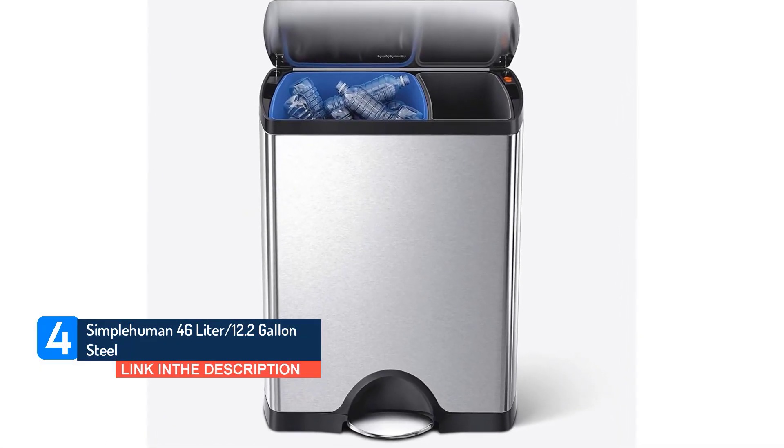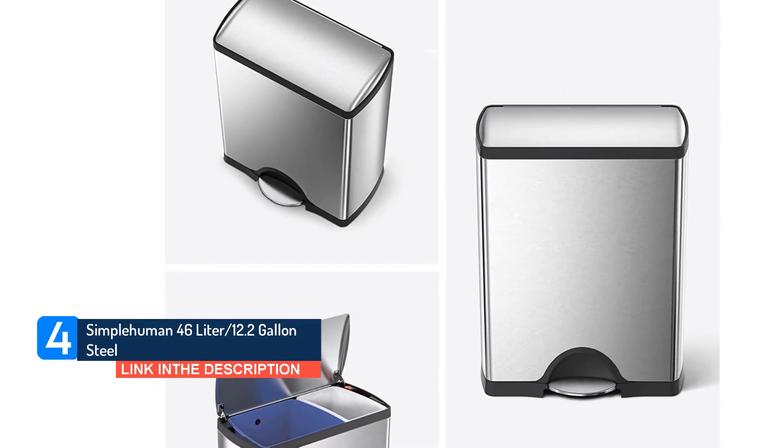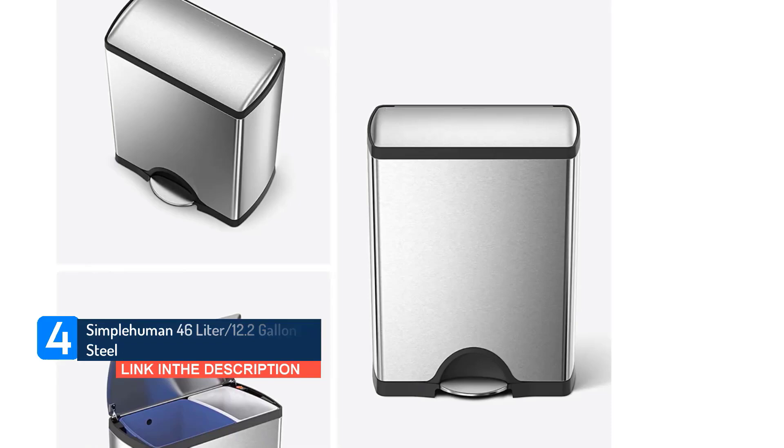Another appreciates its thoughtful, well-crafted design elements. 'The plastic cans come out very easily and make taking the trash out smooth.'